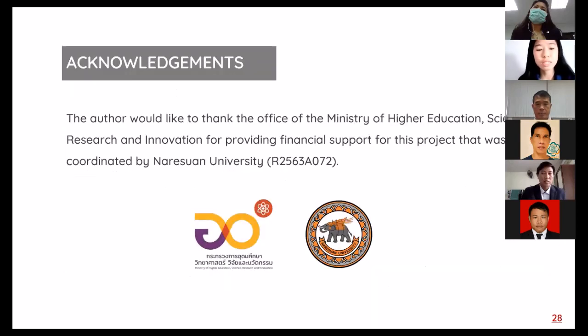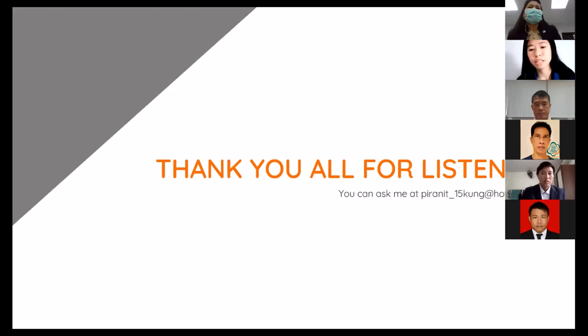The author thanks the Office of the Ministry of Higher Education, Science, Research and Innovation for providing financial support for this project, coordinated by Naresuan University. Thank you for your attention.